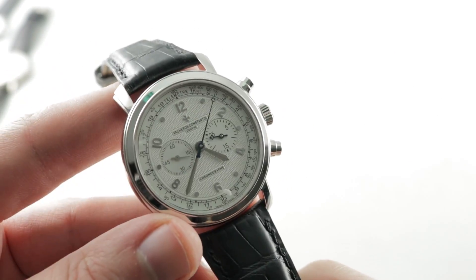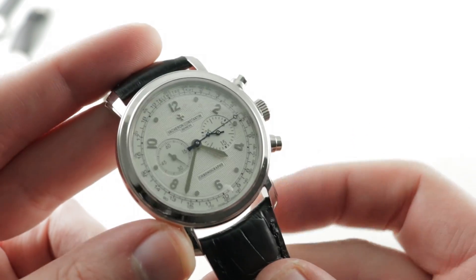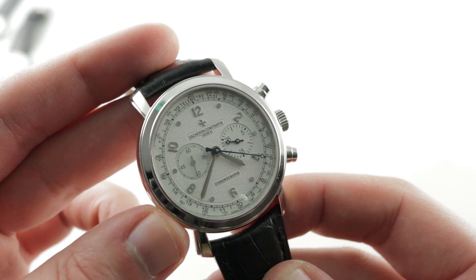Now you may be wondering, isn't the Malt collection a tonneau watch collection? Well, it later became such. Initially the Malt collection was defined more by its lug profile than its case shape, and it was later merged with what was formerly known as the Royal Eagle Collection to create the modern Malt tonneau cases.